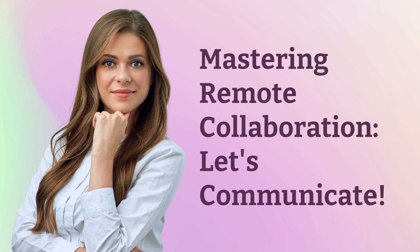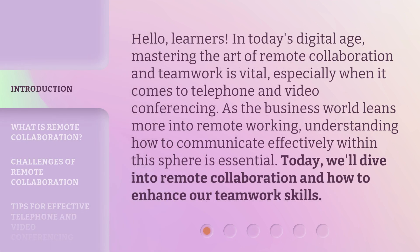Mastering Remote Collaboration. Hello, learners. In today's digital age, mastering the art of remote collaboration and teamwork is vital, especially when it comes to telephone and video conferencing. As the business world leans more into remote working, understanding how to communicate effectively within this sphere is essential. Today, we'll dive into remote collaboration and how to enhance our teamwork skills.